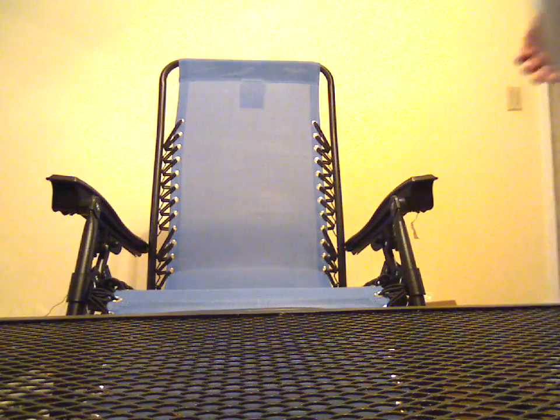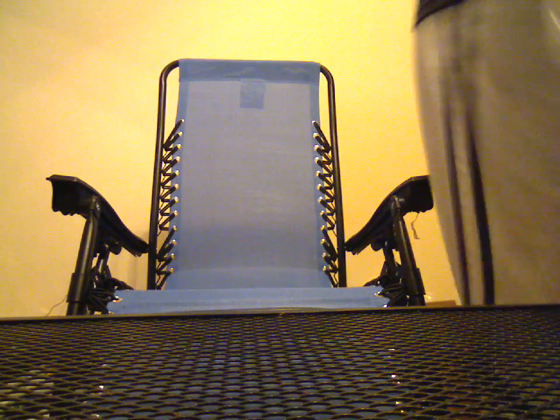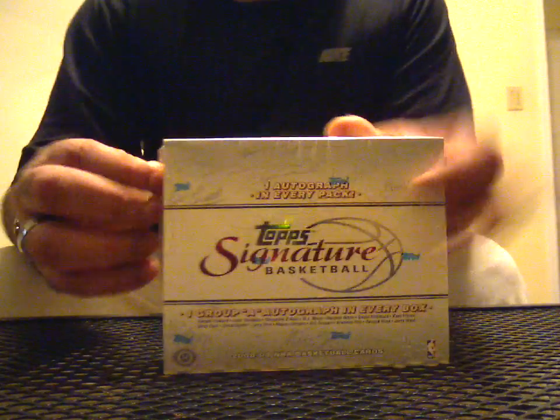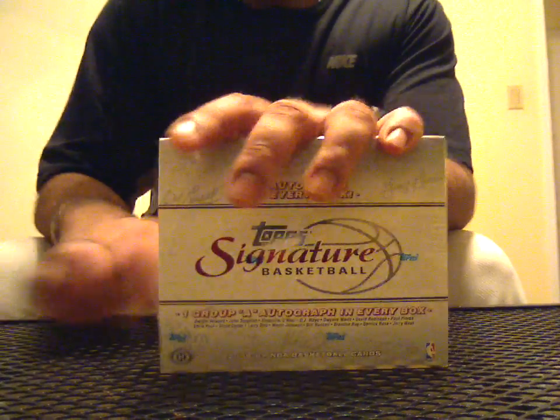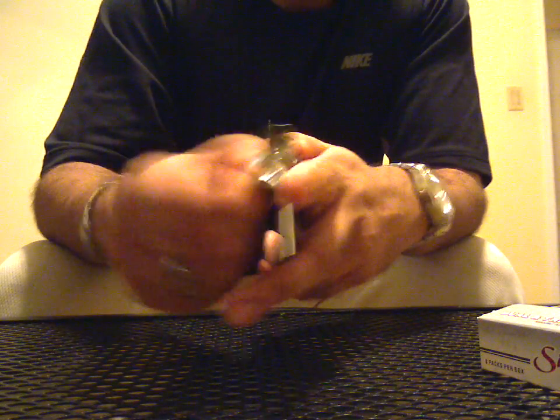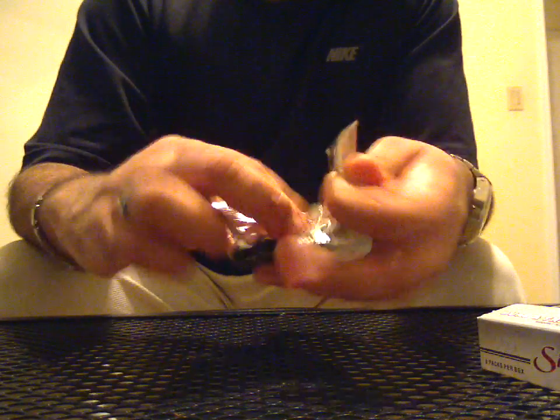This is going to be box number 9 of Top Signature Basketball. A lot of guys have not been very happy with this product. I haven't had too much of an issue — I've gotten some pretty good stuff out of here, some good level A's and some good autos with guys that are not level A's, who probably should be bumped up to Group A players. Can't complain.